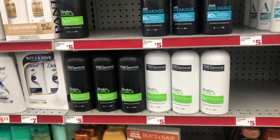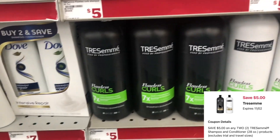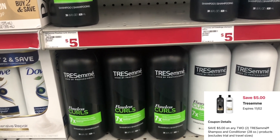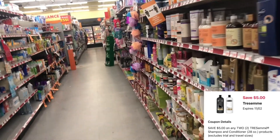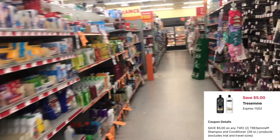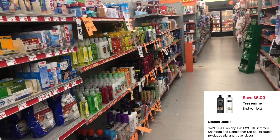I did want to mention — in case y'all need shampoo or conditioner — the TRESemmé ones priced at $5 each: you could pick up two for $10, and then we have a $5 off of two digital coupon which drops it down to $5, or $2.50 each. It'll be even cheaper when you factor in your additional $5 off of $25 savings.